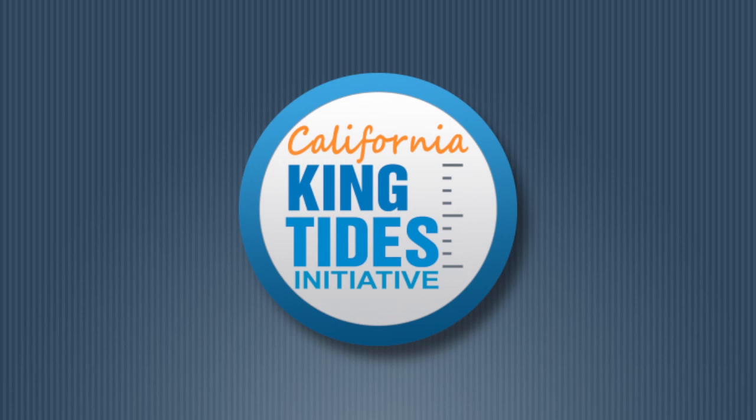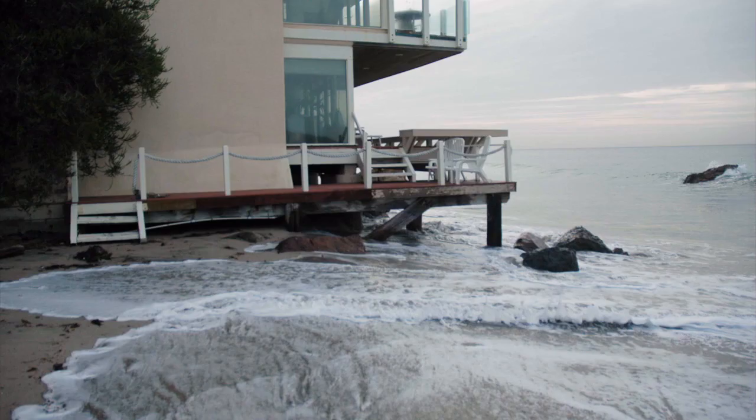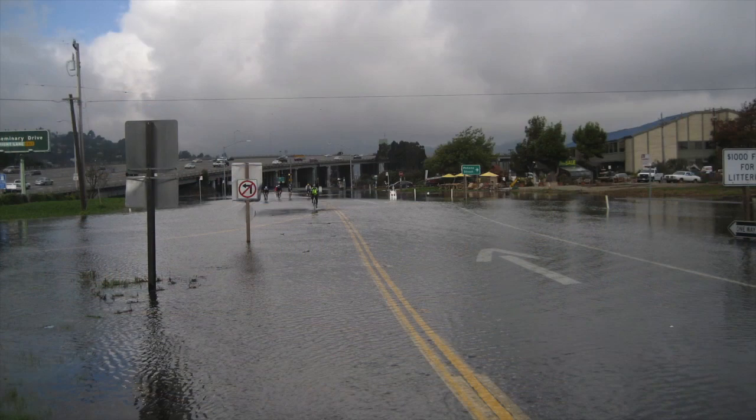Which brings us to the California King Tides Initiative, which started in 2010. This is an international initiative with the objective to get us talking about the issues of flooding and sea level rise by actually photographing the impacts of these high tides on our coast and infrastructure. So during those high tides of the year, we have people go out across the coast in their favorite areas and take pictures and then share them on Flickr or on Facebook.